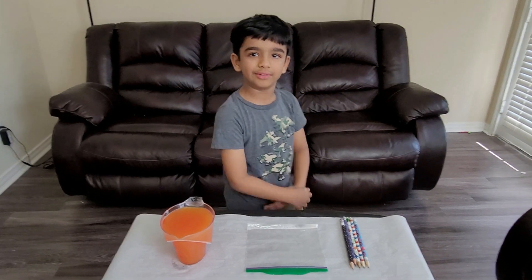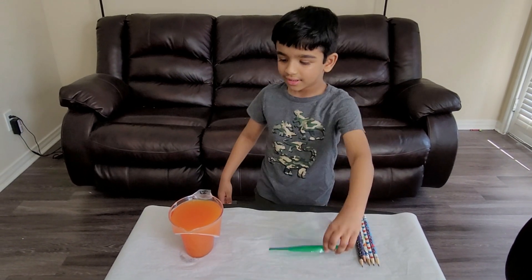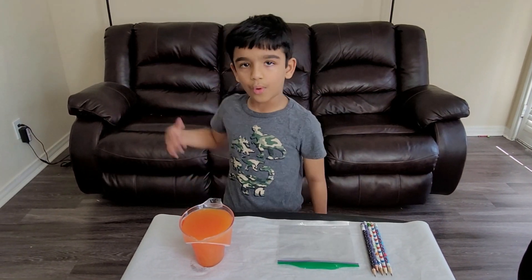Are you ready to watch? For this experiment we need pencils, a bag, and food color, and water. So how do we start this Ray?